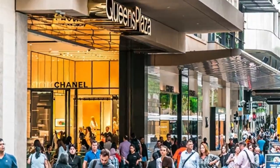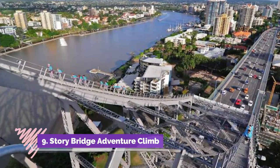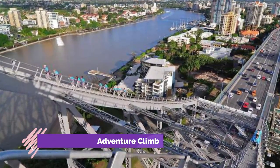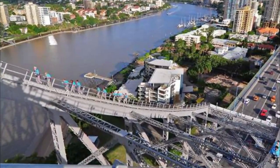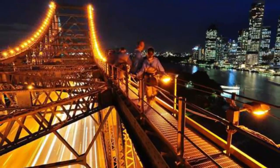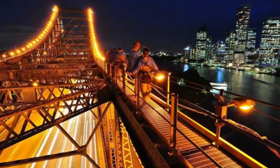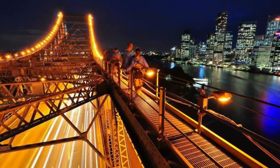Number nine: Story Bridge Adventure Climb. Constructed during Australia's Great Depression in the 1930s, the attractive steel Story Bridge is a much-loved Brisbane landmark. As one of only three bridge climbs in the world after Sydney and Auckland, this one also offers something totally unique: the choice to abseil the descent.